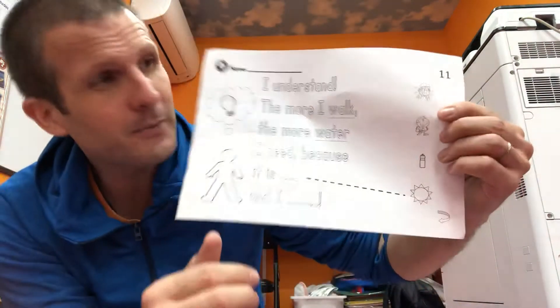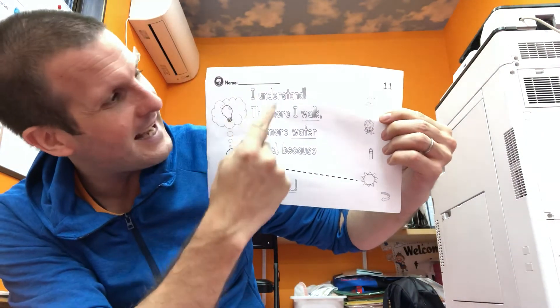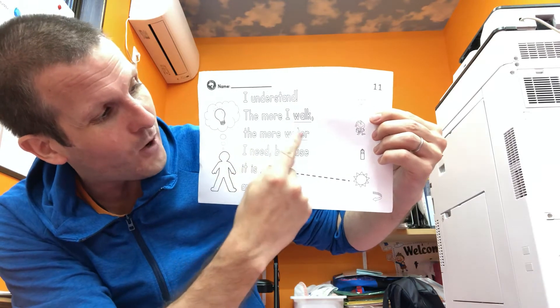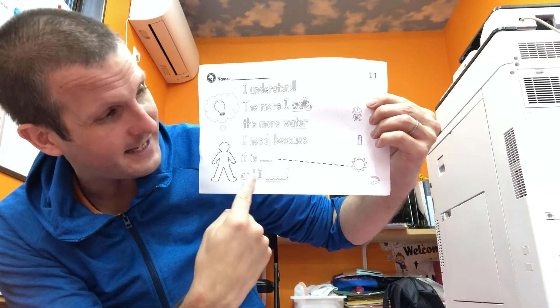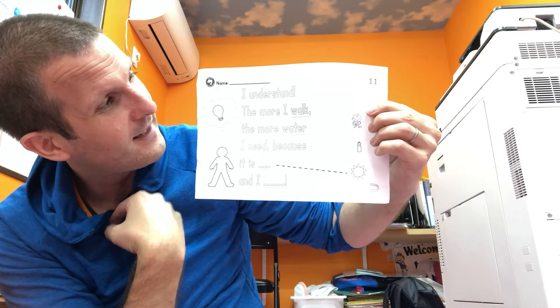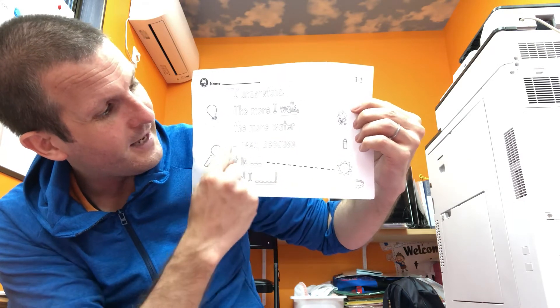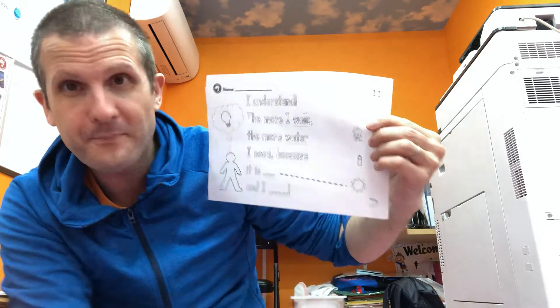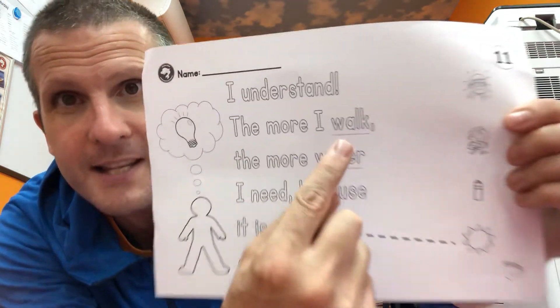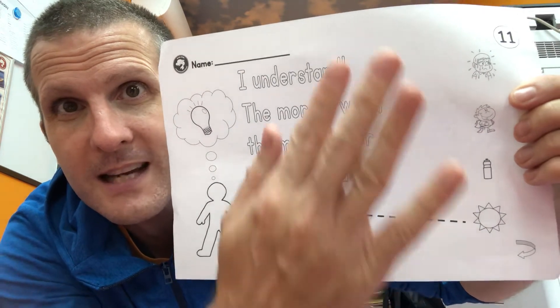And number eleven, the last worksheet of the day. This one says, I understand. The more I walk, the more water I need because it is hot and I sweat. Okay, draw your lines to the correct pictures. All these underlines are words that you have to connect to the picture.